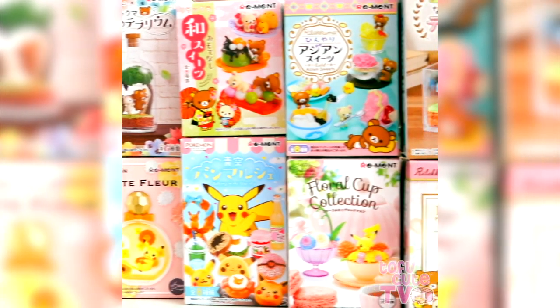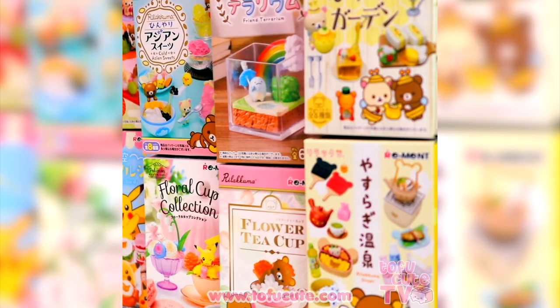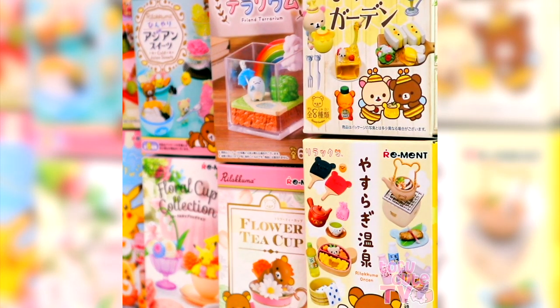All of these miniatures and more are available on our website tofucute.com, but don't wait around because they're not always available for long. Which one is your favourite?